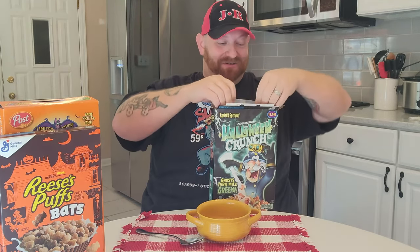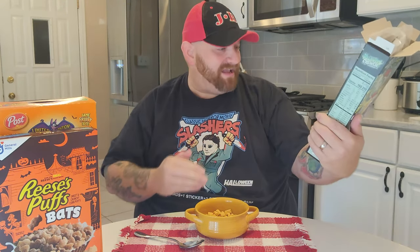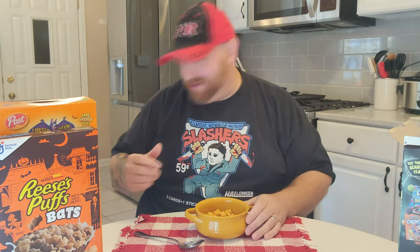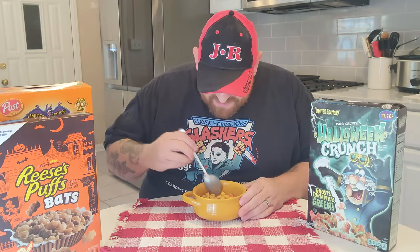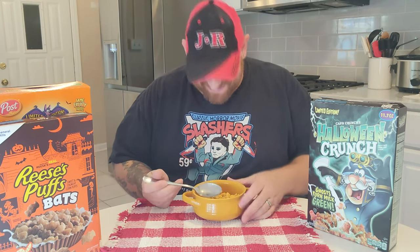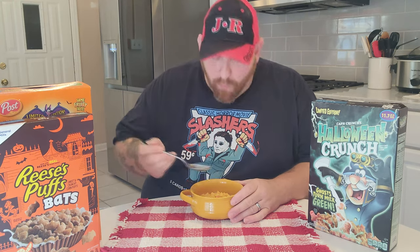Let's get down to giving a taste test to each one of these awesome Halloween cereals. Let's start with Halloween Crunch because I cannot wait to tear up my gums. It smells so good. There are supposed to be ghosts in there — let's pour some out. They don't really look like ghosts, but they are ghosts and they are pink. Let's put in the milk and see if it turns green. It is not turning the milk green, at least it doesn't look like it is. But regardless, let's have a taste — it is so delicious, guys. Halloween Crunch.